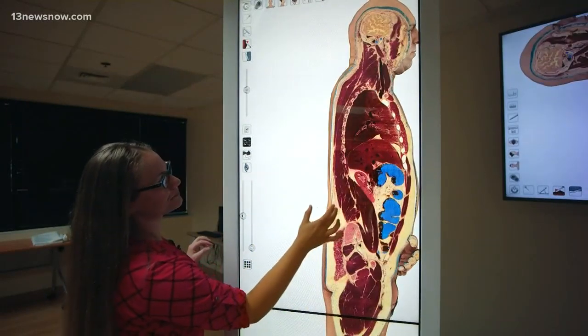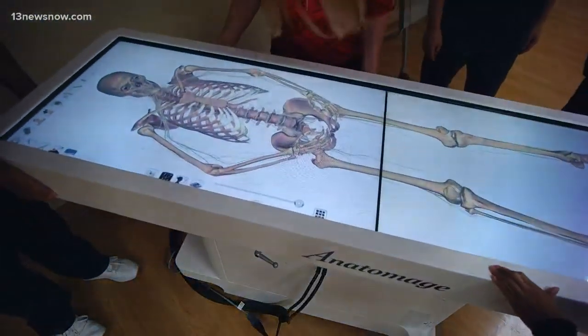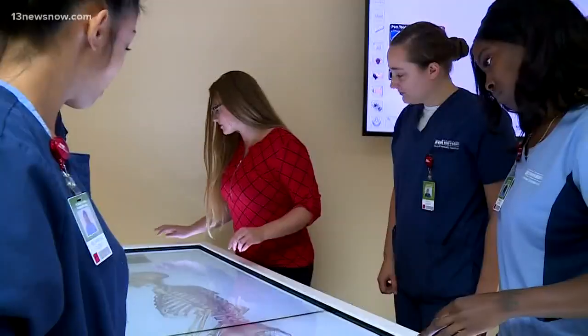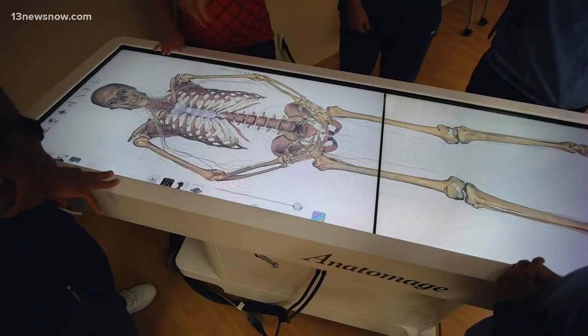Cut there. Anywhere, anytime, without that initial shock. It gives us the 3D models without all the mess, and it's very hands-on. This is the anatomage table. So we have some sphincters that we're going to go through. You can visualize anatomy exactly as you would with a fresh cadaver, but this is still a real person, just digitized.